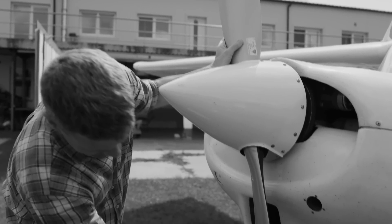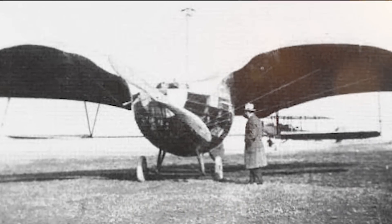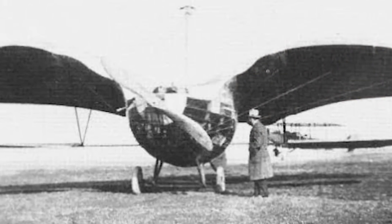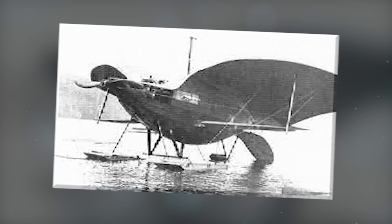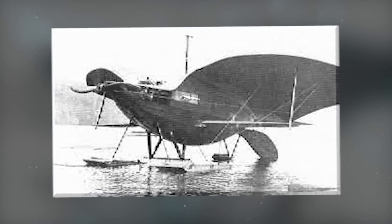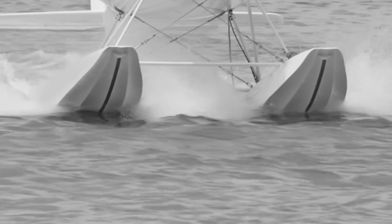Its most prominent feature was the duck-like configuration, which included a biplane wing setup with the upper wing positioned significantly forward compared to the lower wing. This configuration provided excellent stability and control during both flight and water operations. The aircraft's wingspan was relatively short, enabling it to operate in confined spaces such as rivers, lakes, or coastal areas.